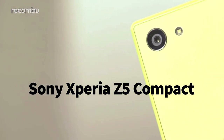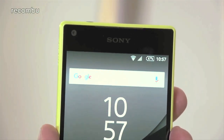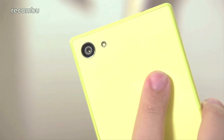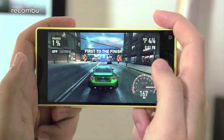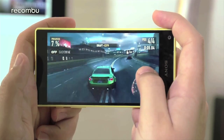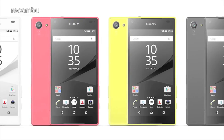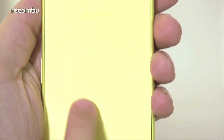Sony Xperia Z5 Compact: This 4.6-inch beast may be much thinkier than its big brother the Xperia Z5, but it still packs the same highly versatile 23-megapixel camera, as well as water-resistant design and a capable Snapdragon 810 processor. The no-compromise specs and colourful, fun aesthetics make the Xperia Z5 Compact our pick for best mini mobile, although it does come with a hefty price tag.